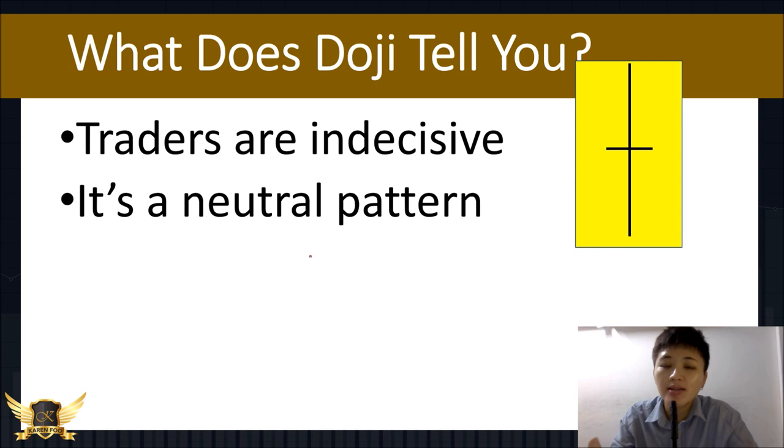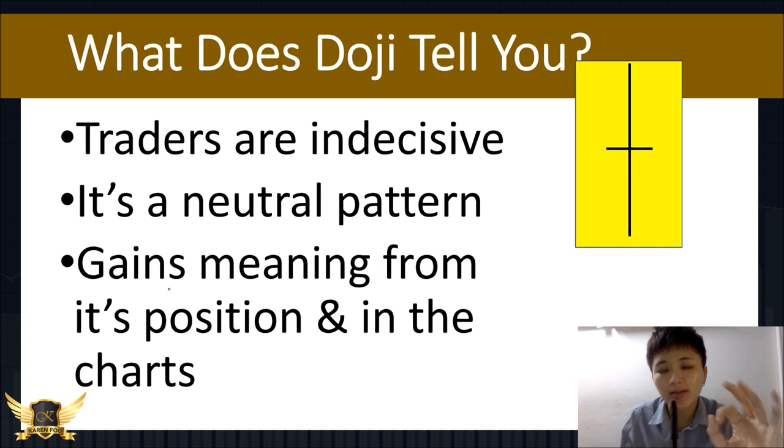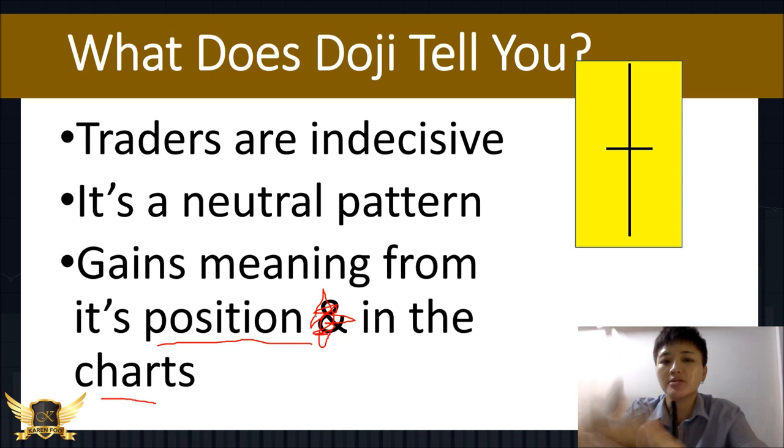The doji is a neutral pattern — it's not bullish, it's not bearish. It depends on where it forms. Doji doesn't work all the time; it only works when it appears at the right kind of places. Just like property is about location, location, location — same thing for candlestick patterns. You need to understand where the pattern forms; if it forms at the wrong places, it's not going to work out.